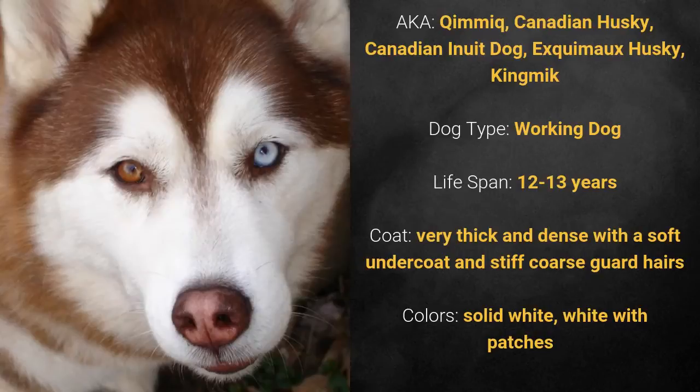It is a working dog. It has a lifespan of 12 to 13 years. It has a very thick and dense coat with a soft undercoat and stiff, coarse guard hairs. Its colors are solid white or white with patches.